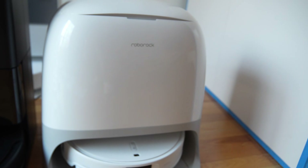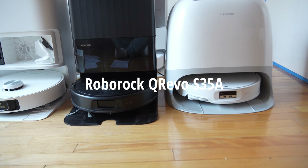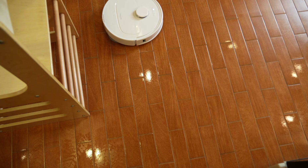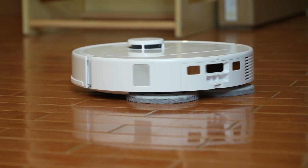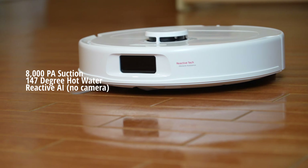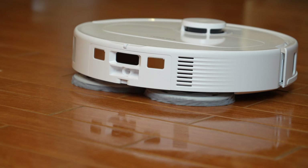The Roborock Curve 35A gets an A class ranking. For the price you're paying, you're getting a very capable robot vacuum. It might not come with as many features as the Dreamy lineup, but it is that reliable workhorse that is able to vacuum your floors as well as do a good job mopping them.